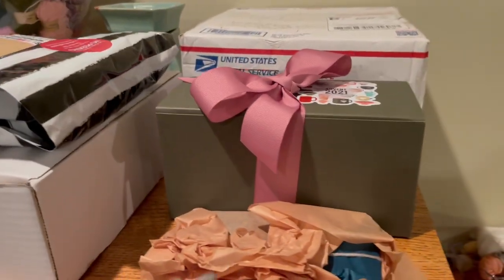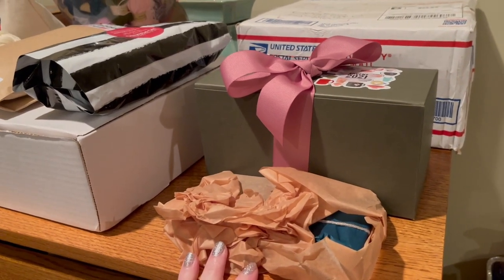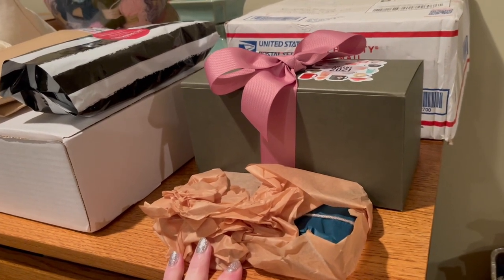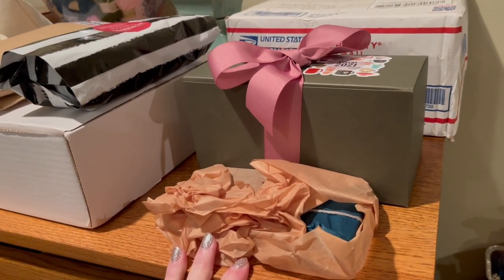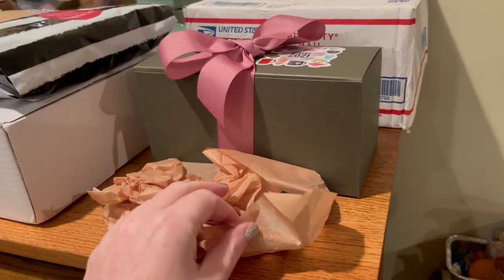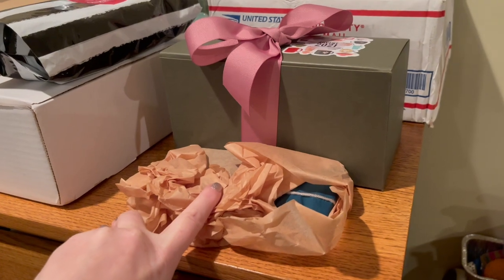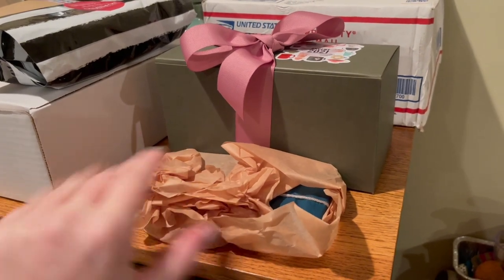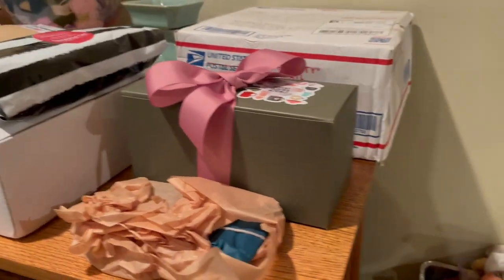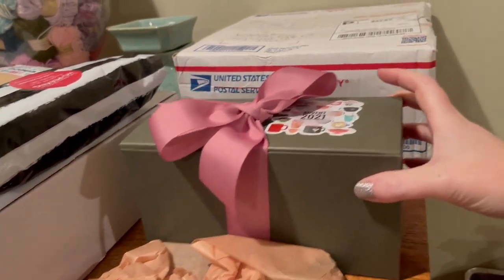I'm going to open the Pearl Smith 12-day stitch marker advent towards the second half of the month — I'll start that on the 13th. Some came with necklaces, but I got the very last one and there weren't any with necklaces, so I went ahead and purchased the necklace separately. I have those two together and I'm not even going to open it until I open this advent. It's so pretty — look at that.